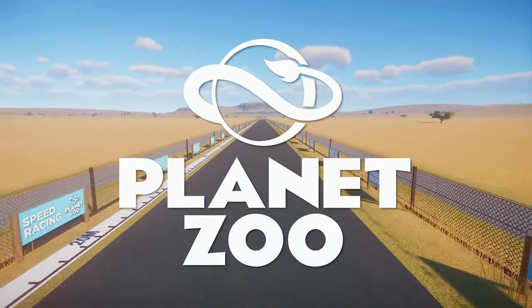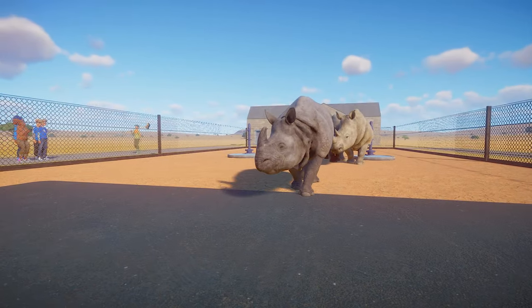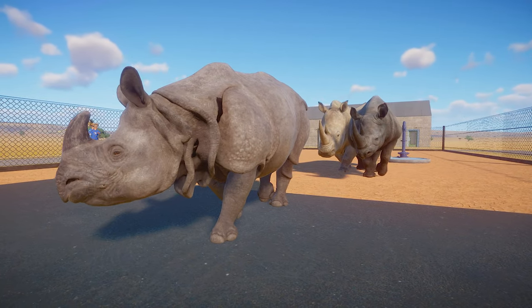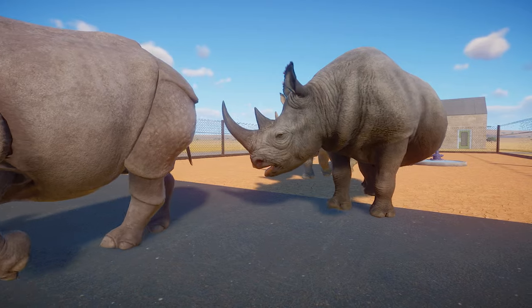Hello sports fans and welcome to the next edition of the Planet Zoo Racing Speed Challenge. Today we're testing out the speed of some heavyweights. Since the launch of the Arid Pack we've got three rhinos in the game now and we need to check which one is going to be the fastest.